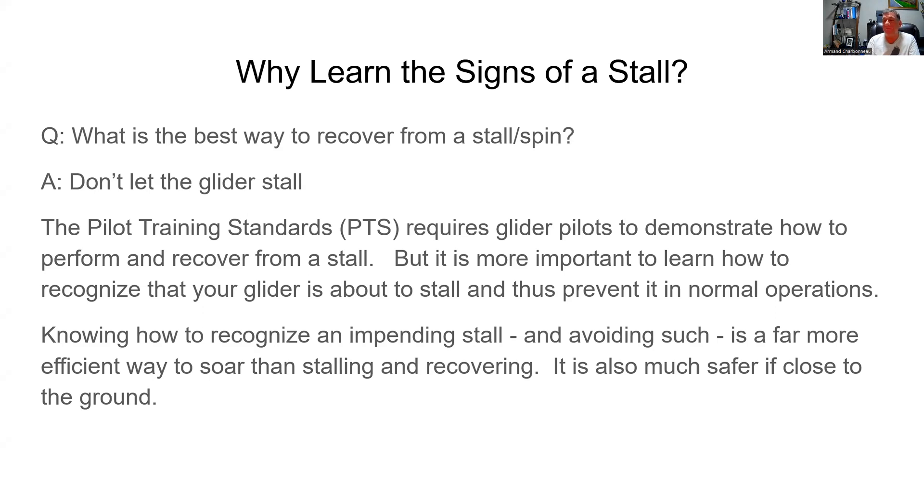There's no stall, there's no recovery needed. The pilot training standards require that glider pilots demonstrate how to perform and recover from the stall — you need to learn that and do it well. But it's more important to learn how to recognize that the glider is about to stall and thus prevent it in normal operations. Knowing how to recognize an impending stall is a far more efficient way to soar, and it's a lot safer if you're close to the ground.